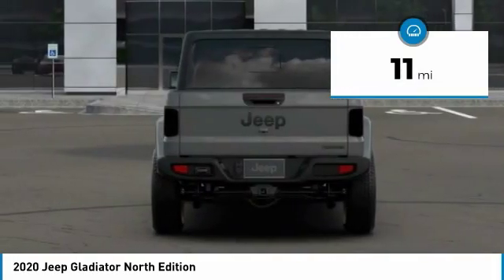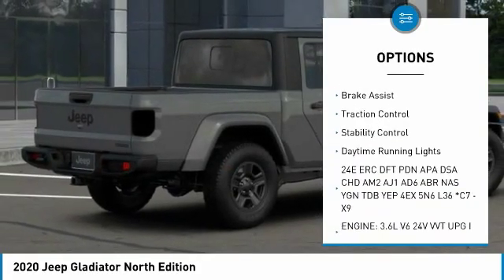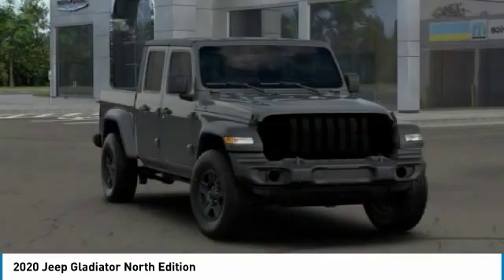Here are some of this vehicle's great options: four-wheel drive, sliding rear window, tow hitch, heated mirrors, convertible hardtop, aluminum wheels, brake assist, traction control, stability control, daytime running lights.